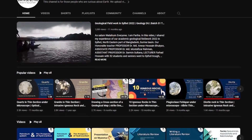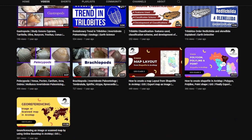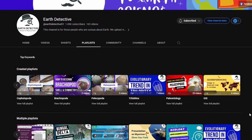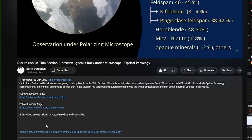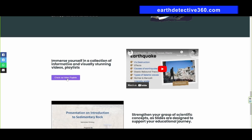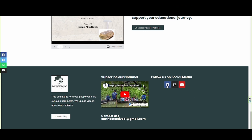If this video seems helpful to you, please like and subscribe to Earth Detective, and also visit our YouTube channel where we have uploaded many videos based on earth science. We have also organized the videos in playlists based on topics. Feel free to explore and suggest what you want to learn from us. You can also check the description for links to our social media, website for resources, PowerPoint file, and further discussion. Thanks for watching.